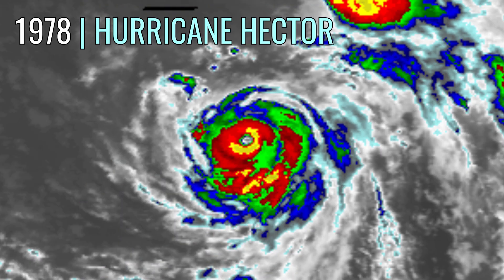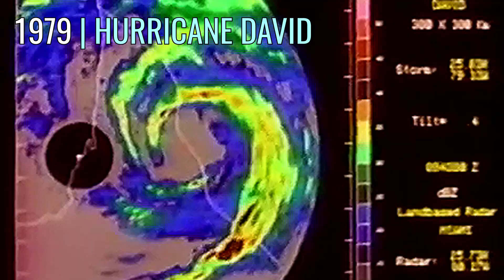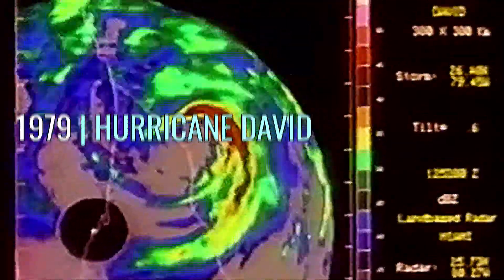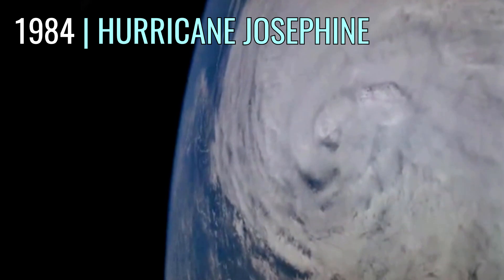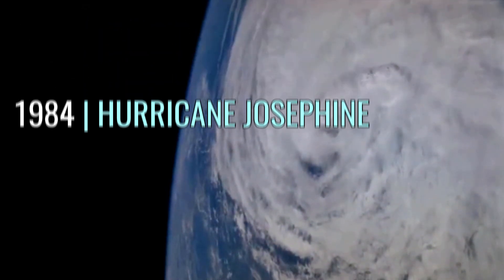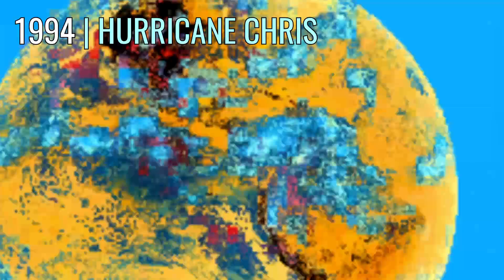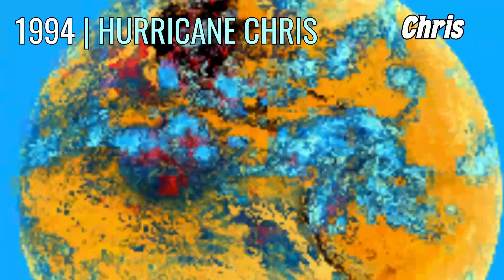Colored infrared imagery became more common with the next generation of satellites beginning in 1978 in the Eastern Pacific. Colored radar started emerging a year later in 1979 during the Atlantic hurricane season — here's a look at Hurricane David. The first known astronaut video of a tropical cyclone was during Hurricane Josephine in September 1984 over the open Atlantic. The earliest known imagery directly uploaded to the internet depicted a full view of the Americas in August 1994, with the remnants of Hurricane Chris dissolving near the top right.